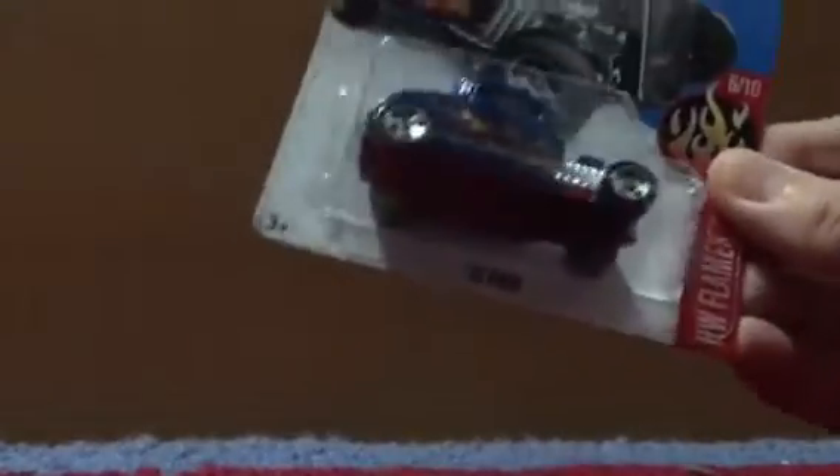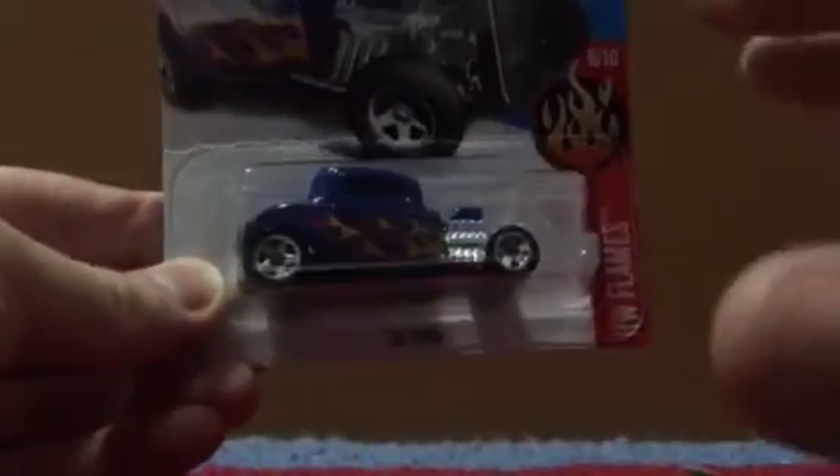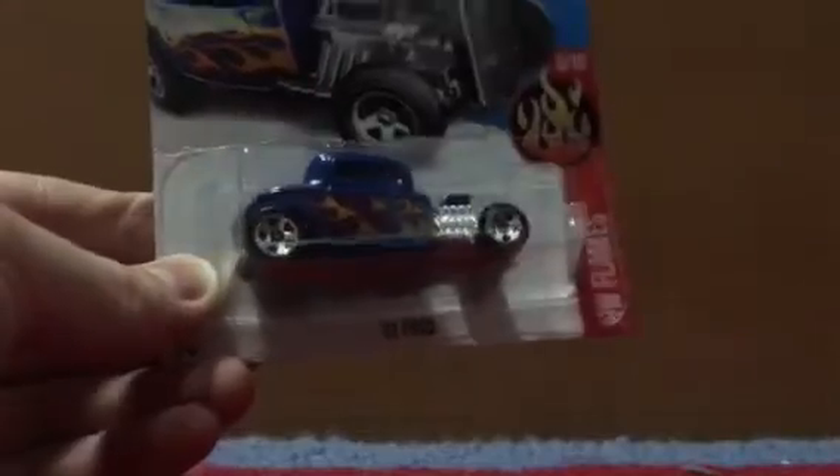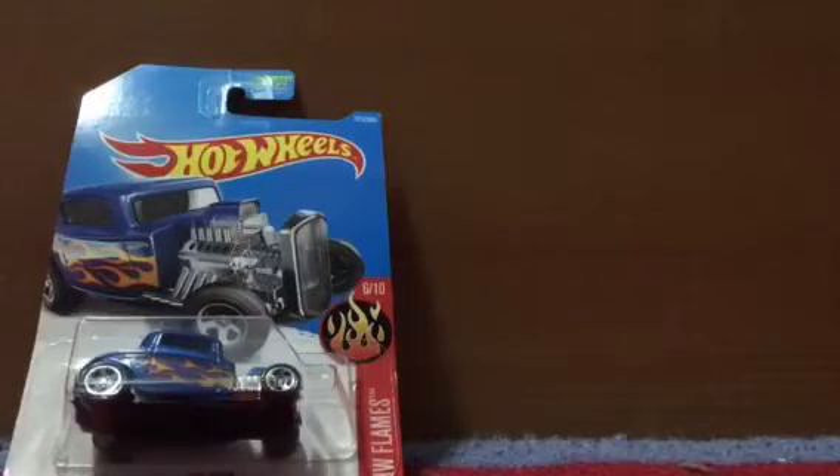I just found this — I really like this model, the 32 Ford. This is actually up towards the front near the registers. There's like a big display area where they usually have candy and stuff, but they had a little section for Hot Wheels. I got this. The JTAG is a little bit ruined, but no problem — I'm just going to be opening it. Nothing too special.